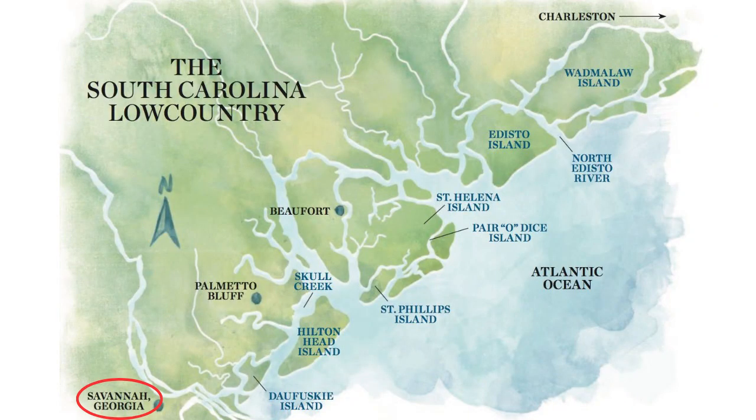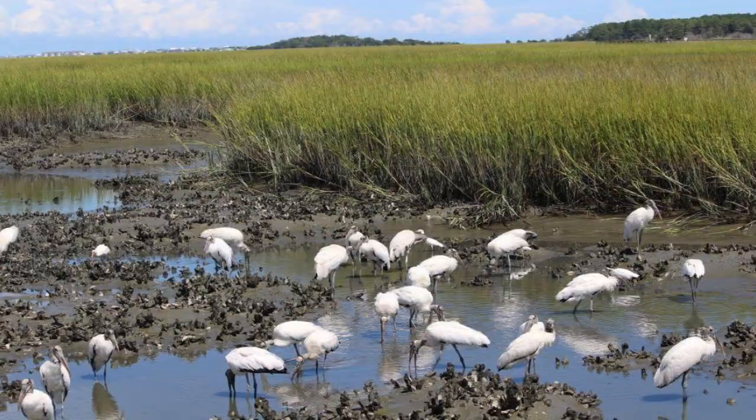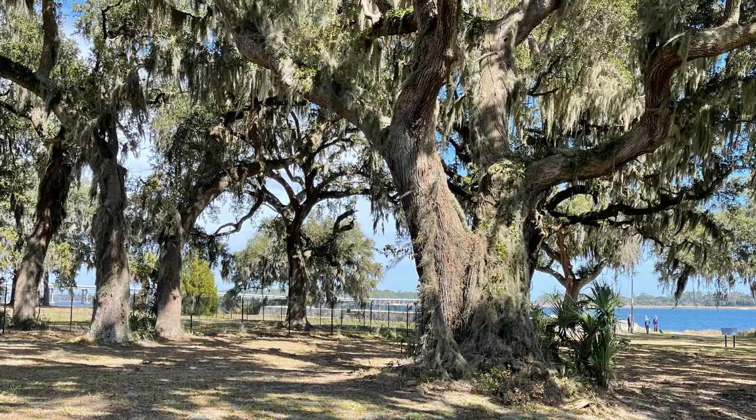It's called the Low Country for a reason. As you might imagine, the name comes from the low topography in the general area extending from Savannah, Georgia to Charleston, South Carolina. This region is characterized by land that's not far above sea level, containing a good amount of marshlands along with live oaks, Spanish moss, and palmettos.